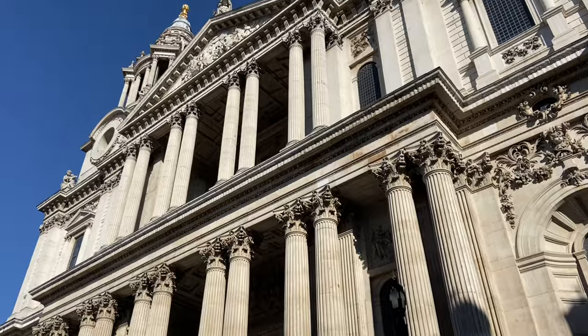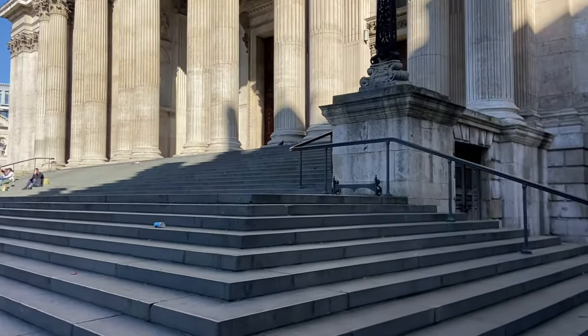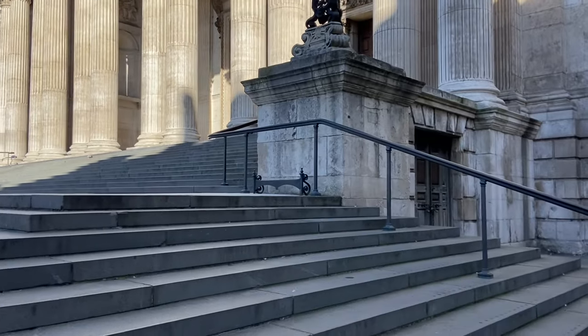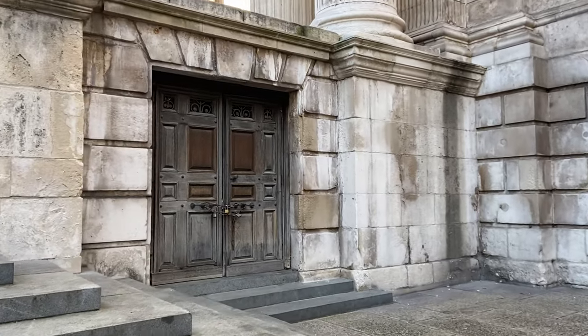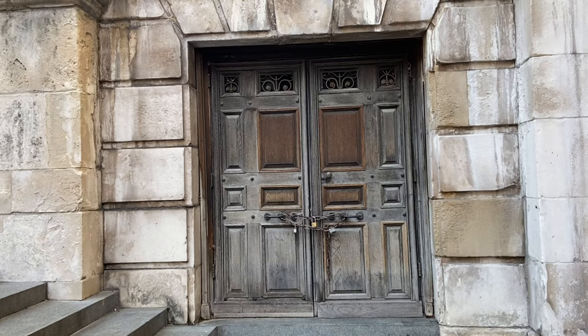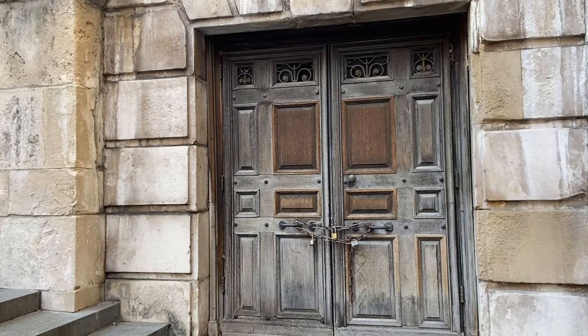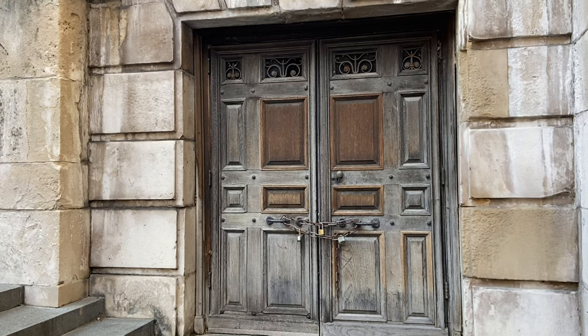Just to the right of here, underneath the steps, you'll find an intriguing door that is probably the most curious part of St Paul's history. From 1890, this was the site of a small hospital run by the St John's Ambulance Association — essentially a tiny A&E department. It would have administered first aid and by the 1920s was treating tens of thousands of patients every year. I've linked to a great blog post about it in the description below.